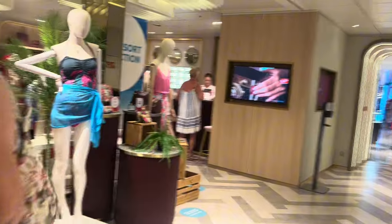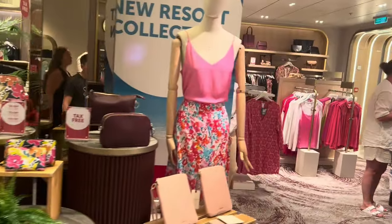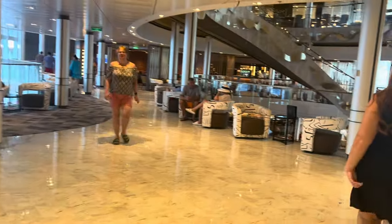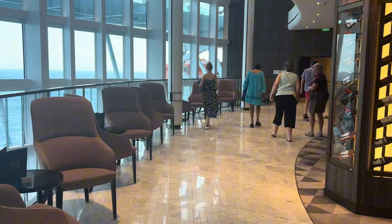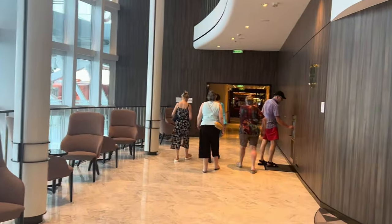There's another shop here with sunglasses, beachwear and handbags. And then if you carry on you're back at the Glasshouse. As you come through the Glasshouse, still on Deck 7, you've walked straight into the Casino.